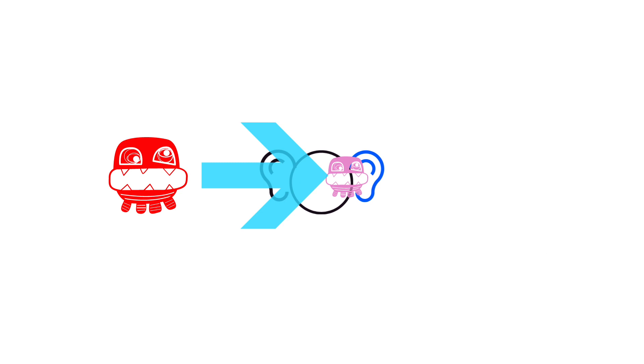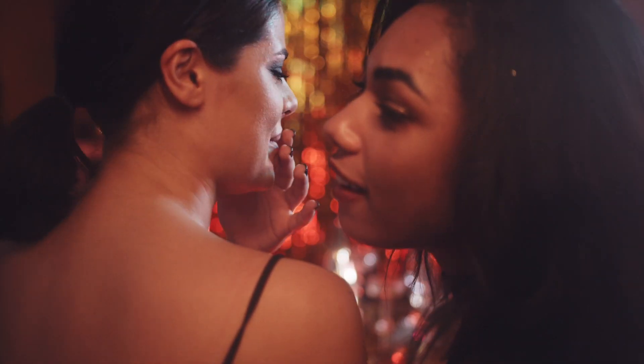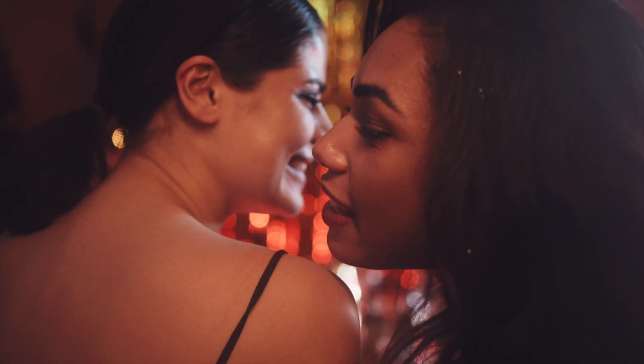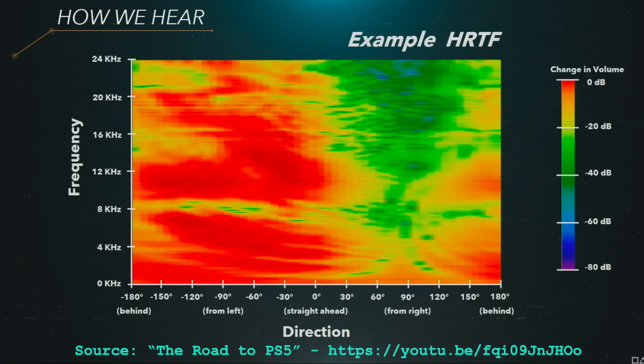In addition to our head, there's also our pinna — our outer ears. Our ears are funny-looking satellite dishes on the sides of our head. They have all sorts of bumps and grooves in them, and each of those bumps and grooves affects the frequency spectrum and amplitude of sounds before they reach our ear canal. You can graph this head-related transfer function, HRTF, as sounds go around your head, mapping changes in frequency spectra at a particular position.